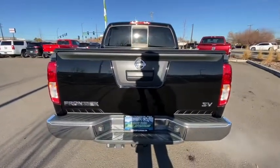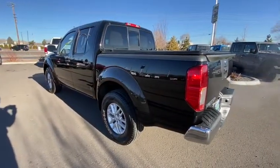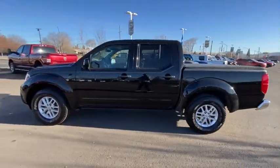Here are some of this vehicle's great options: keyless entry, Bluetooth, adjustable steering wheel, power steering, four-wheel disc brakes, cruise control, aluminum wheels, and ABS four-wheel.